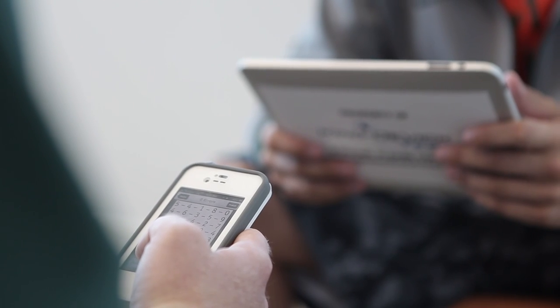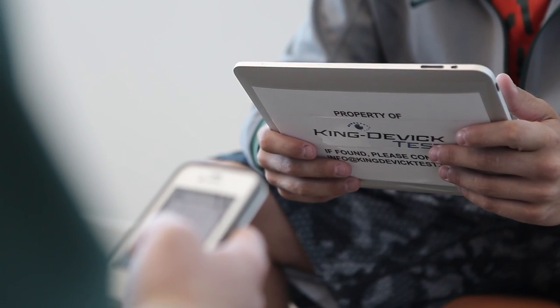The King-Devick test is also part of our baseline testing that athletes will take this week as part of their concussion education.